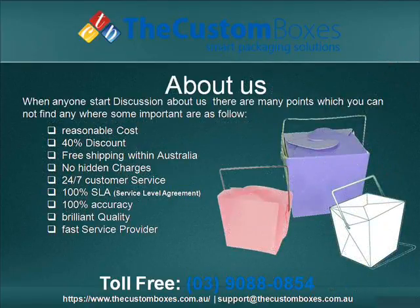About us. When anyone begins a discussion about us, there are many factors which you cannot discover anywhere. Some essential ones are as follows.